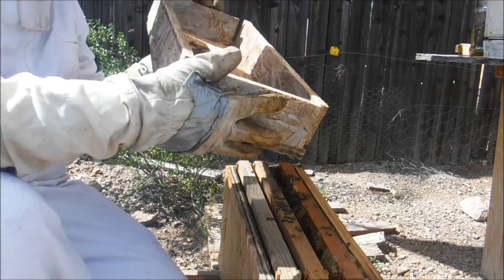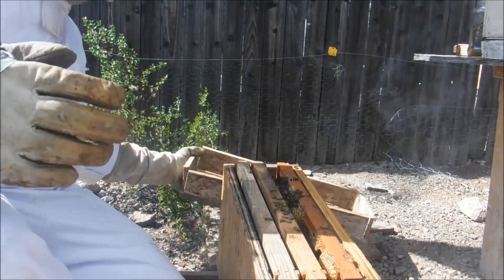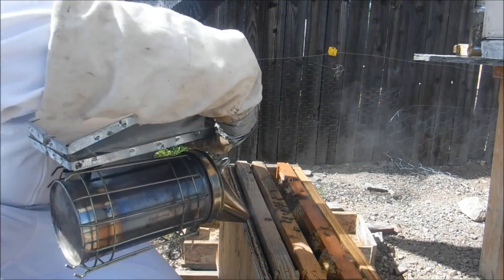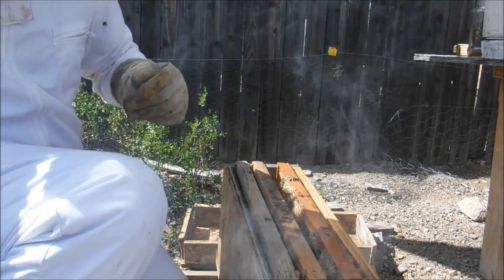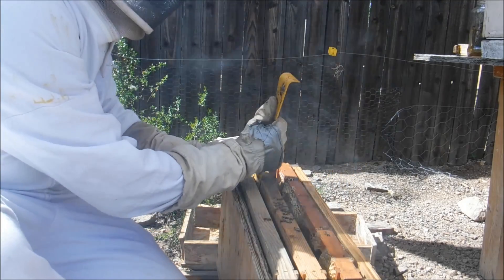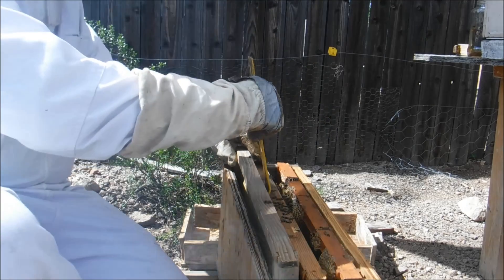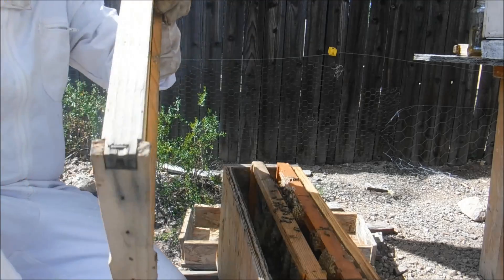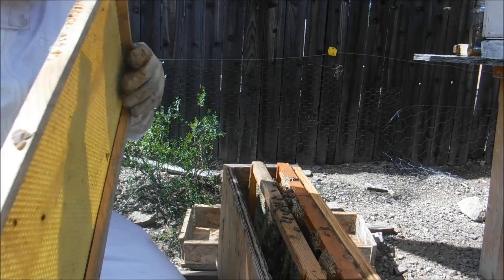There's a nice little cluster of bees, so that's good. I'm probably going to end up feeding these, just to see - hopefully there's a queen in here. This one shouldn't be too long. They haven't started doing anything on this - oh, there's a wax moth, that's not good. I'm going to kill it. Got it.